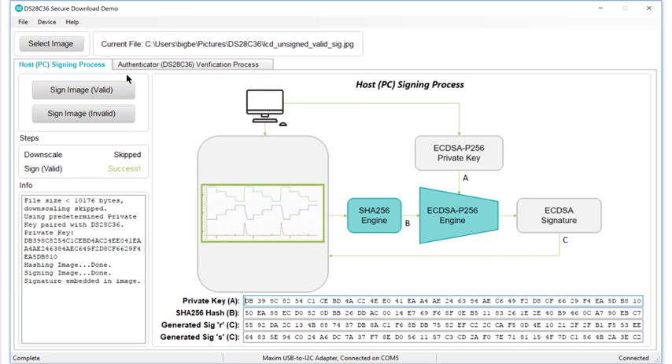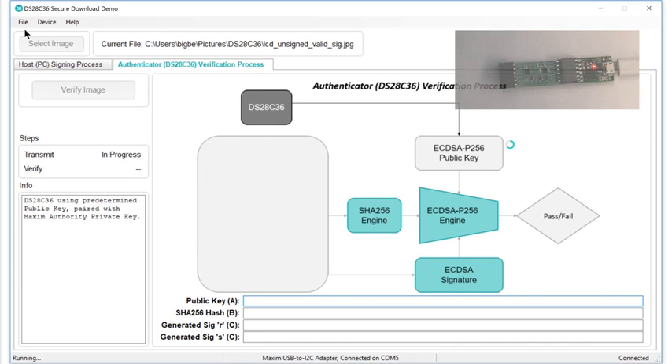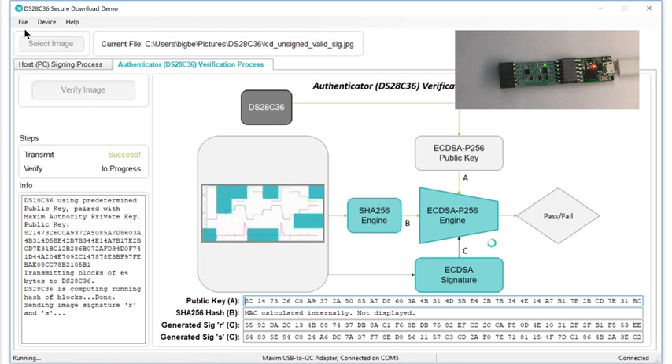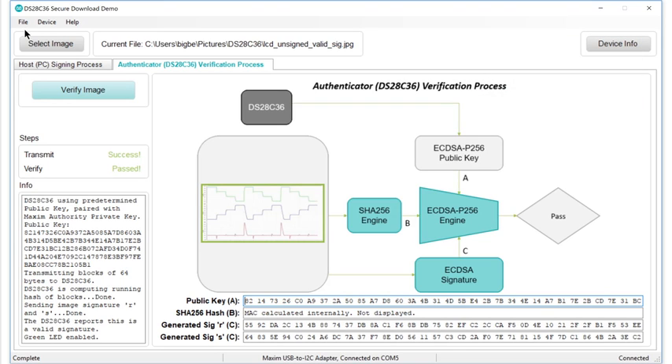Now, to verify the image, just click the Verify tab, and then the Verify Image button. The software sends the picture block by block to the DS28C36, and when it's done, you'll see the DS28C36 perform some computations for just a fraction of a second, and then report the result. The picture passed — it is valid — and you can be sure that the data you received is exactly the data that was signed, because if anything in the data file had changed, the hash would also have changed, and the verification would have failed.